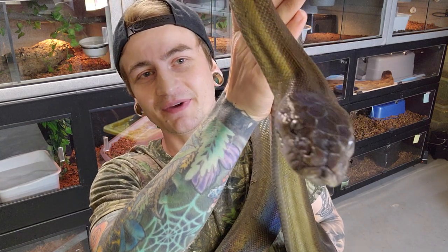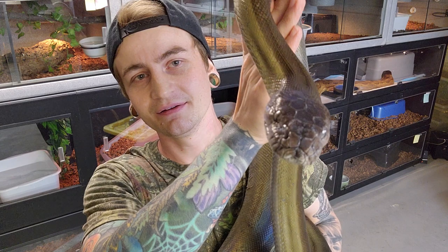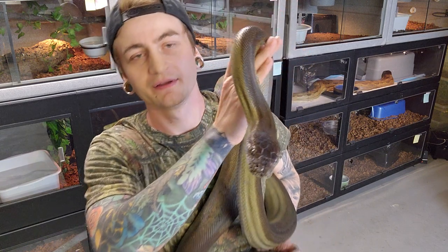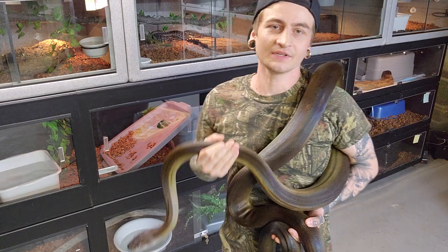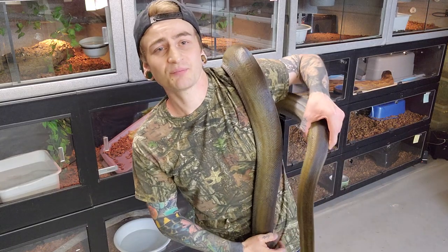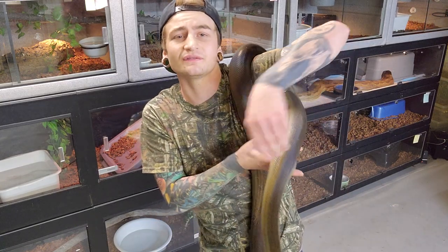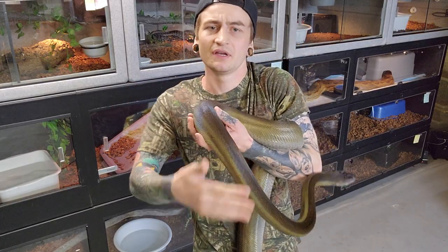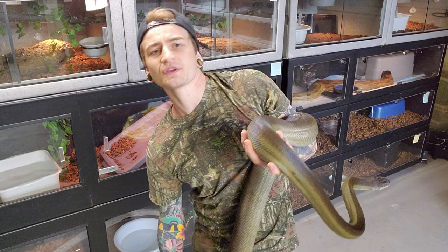I really wish she would show the tummy but — not cooperative. Always really good feeders. They shed pretty good. Even if they do ever have a rough shed it never seems to stick — you can just peel it right off. You don't even have to really soak them.